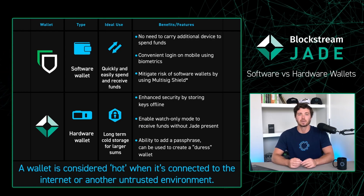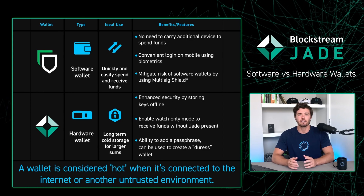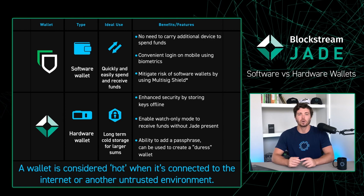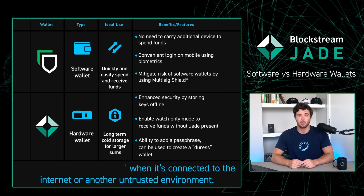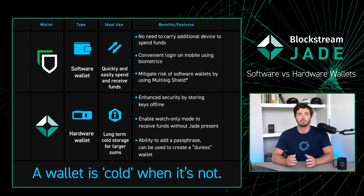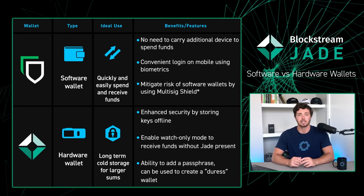As mentioned before, keeping your keys stored on an online device can open yourself up to additional attack vectors, so it's recommended to use a hardware wallet when storing large amounts of Bitcoin over long periods of time. Jade is a non-custodial Bitcoin and liquid hardware wallet that offers single signature and multi-signature options.